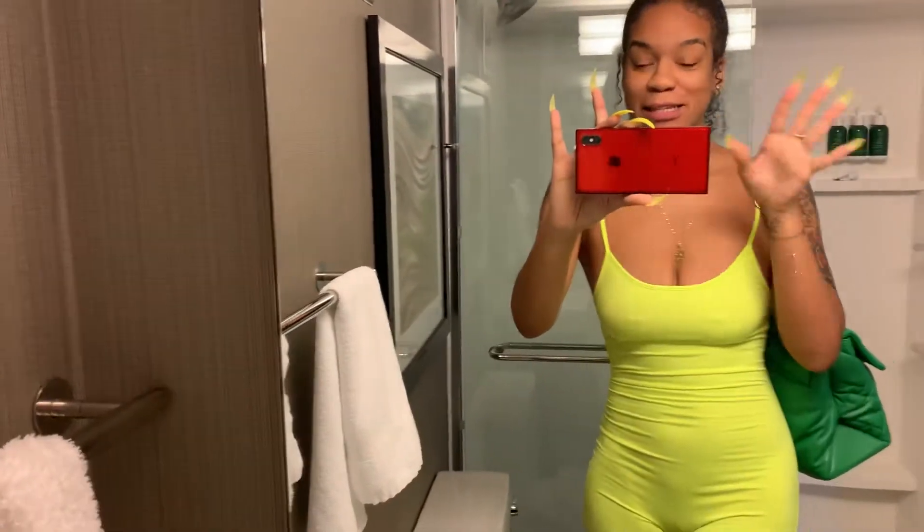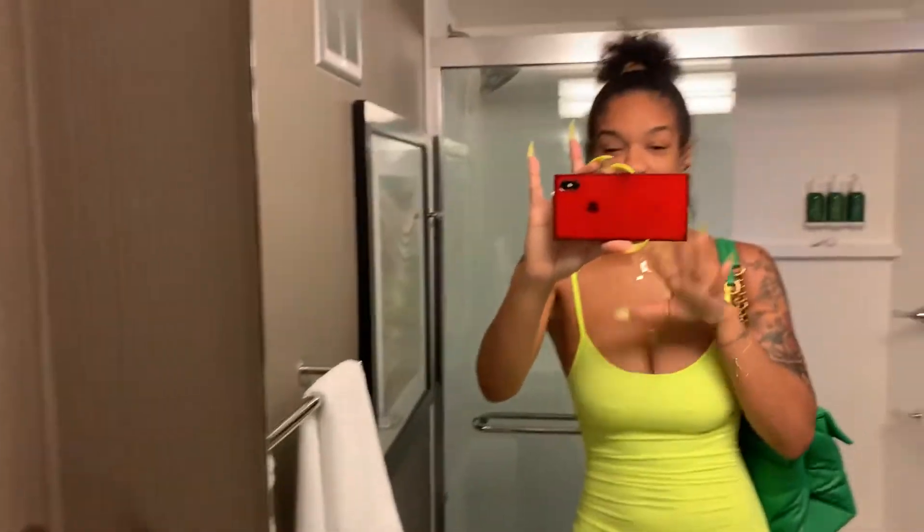The way I was introduced to Kurt Geiger bags is I was walking through Bloomingdale's and I saw the rainbow one — which I am going to do a Kurt Geiger haul because first I bought the rainbow one and then I literally bought three more, so I have four of these bags.